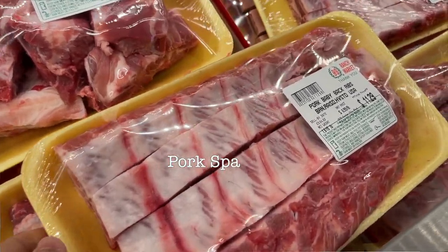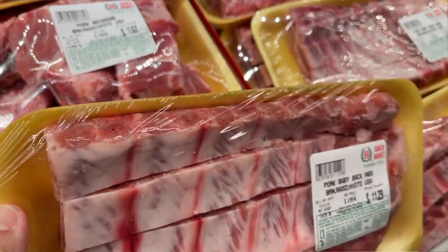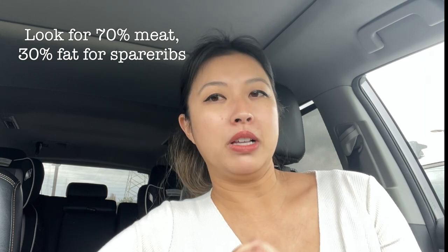I also get spare ribs. At Ranch 99 they're all nicely packaged. What you're looking for when making black bean sauce spare ribs or sweet and sour ribs is about a 70/30 ratio — 70% meat and about 30% fat. When it's too lean with no fat, the pork dries out when you're eating it, so you want to look for a little bit of fat in there.